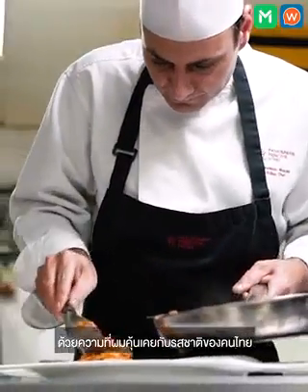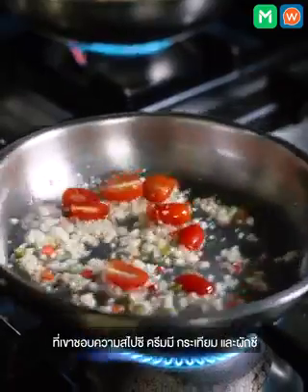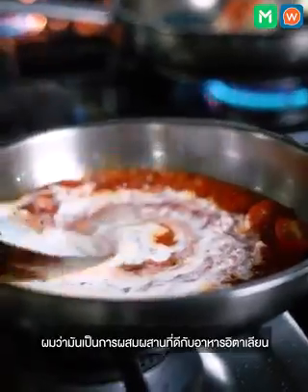Also because I know Thai people, I follow my tradition, so just a little spicy, creamy, some garlic, some coriander — give a little bit of Asian taste. So I think I have a nice combination.